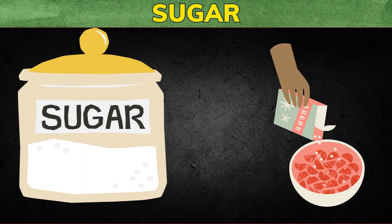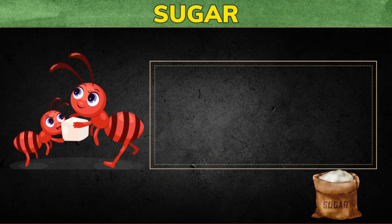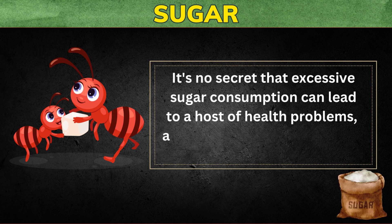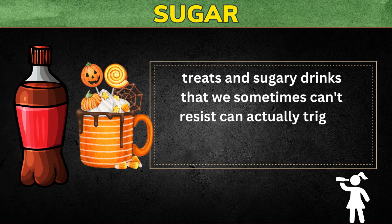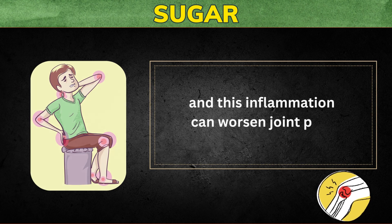The first inflammatory food to avoid to reduce joint pain and inflammation is sugar. It's no secret that excessive sugar consumption can lead to a host of health problems, and inflammation is definitely one of them. Those sweet treats and sugary drinks that we sometimes can't resist can actually trigger inflammation in the body, and this inflammation can worsen joint pain.